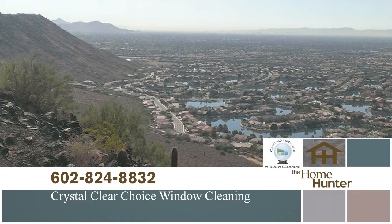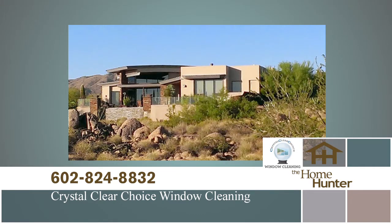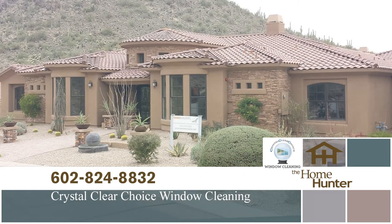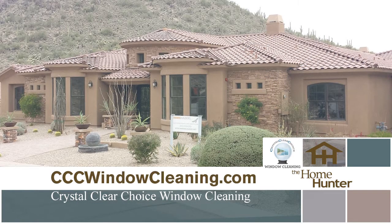Clean windows make your entire home sparkle. Call Crystal Clear Choice and get 25% off for each first-time client. Refer Crystal Clear Choice and receive 10% for each referral — that's 10% for every time they have their windows cleaned. Call 602-824-8832 or visit cccwindowcleaning.com. Be sure and mention the Home Hunter.